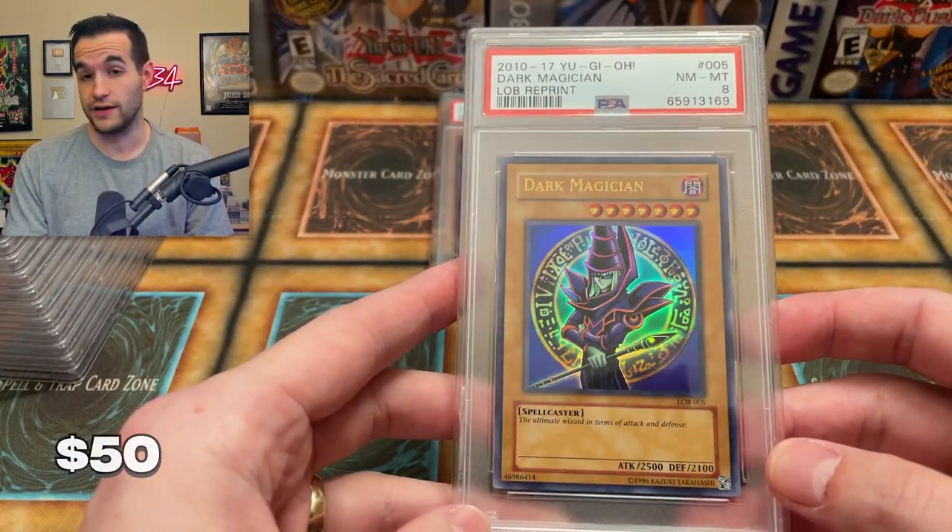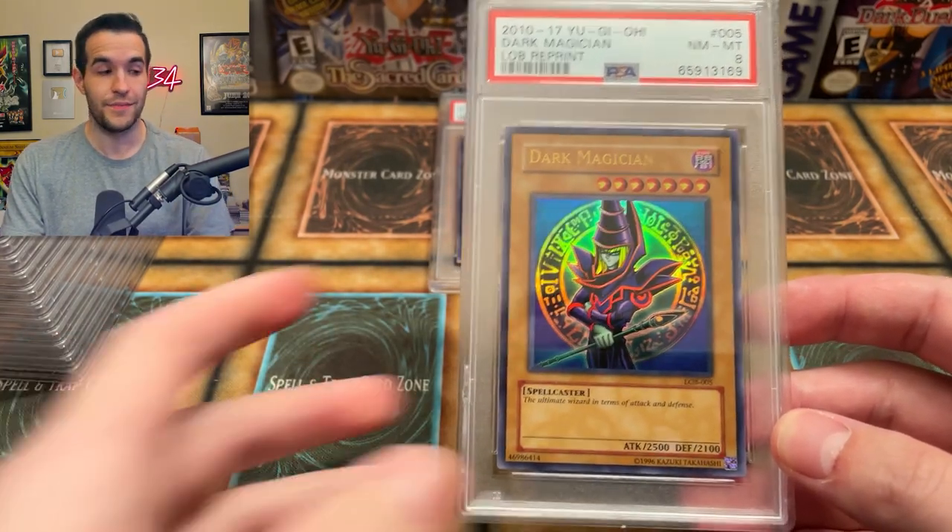Next card — a reprint Dark Magician. Apparently I did send a couple of reprint cards. This got the near mint to mint eight, which is, as we said, not that bad for reprints.